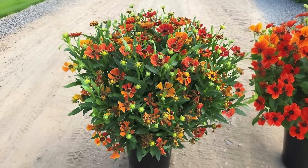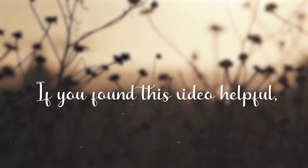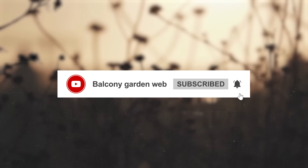Sneezeweed. Sneezeweed is an easy-to-grow perennial wildflower that loves full sun. It has attractive daisy-like flowers of orange, yellow, and red that bloom in late summer and fall.